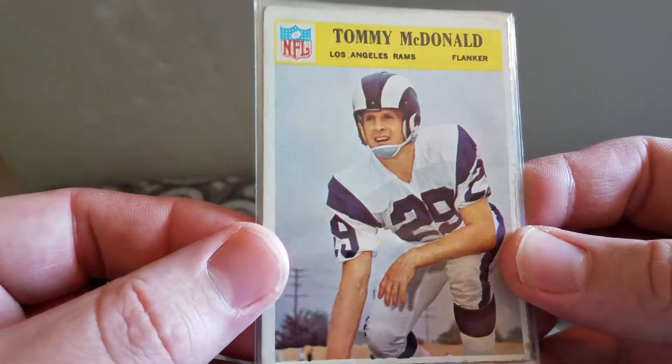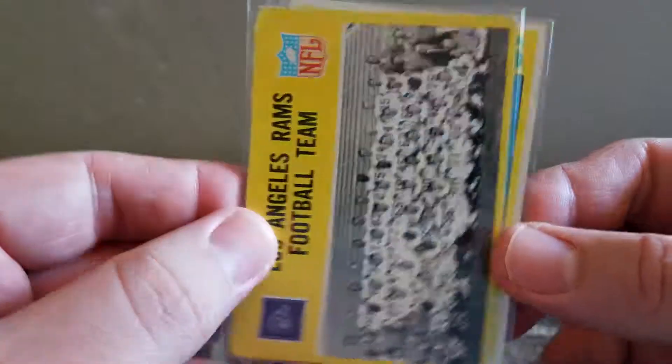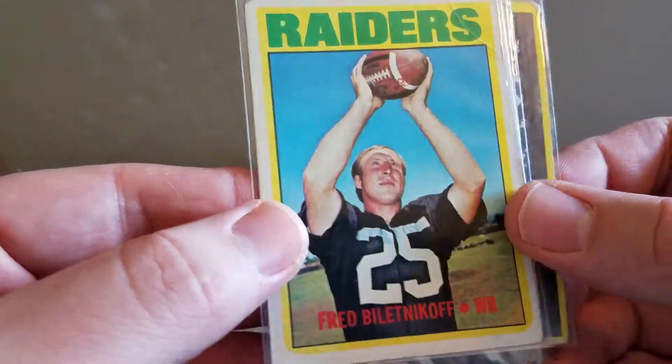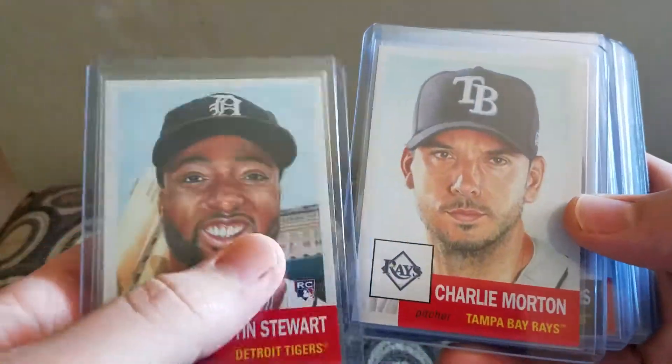I've been keeping all the Hall of Famers and any of the team cards I think are cool. I have a Tommy McDonald and a Rams football team card. That's it for the little vintage stuff.